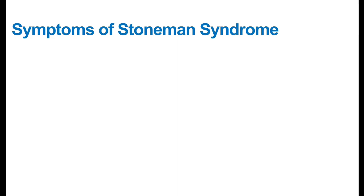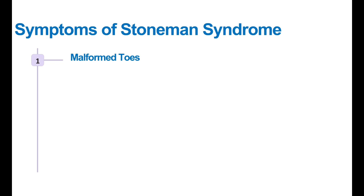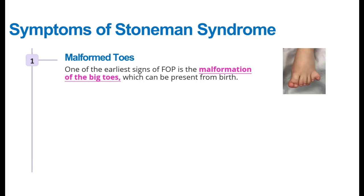The first symptom of Stone Man Syndrome is malformation of the toes. This is one of the earliest signs of FOP, which is present from birth. The size of the toes is different when compared to normal toe size. As you can see in the picture, here you can see the normal toe size compared to the abnormal growth.